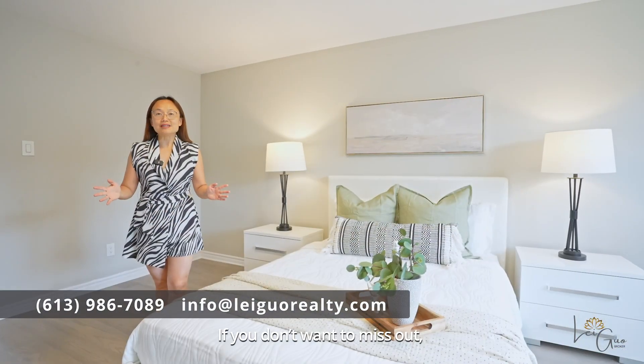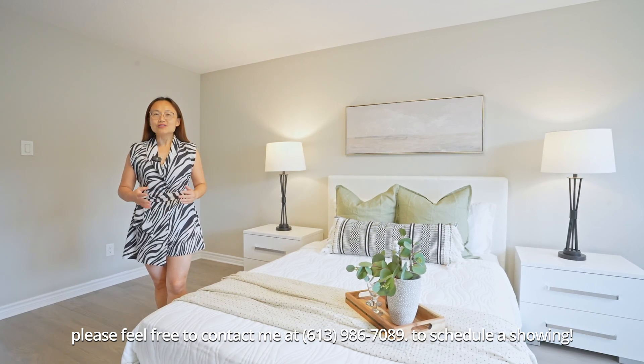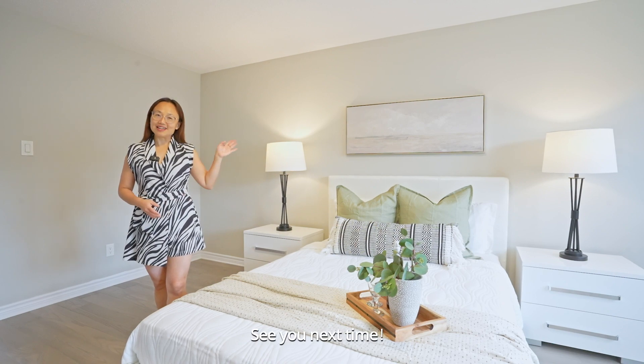If you don't want to miss out, please feel free to contact me at 613-986-7089 to schedule a showing. Lego Realty — Making Realty Dreams a Reality. See you next time.